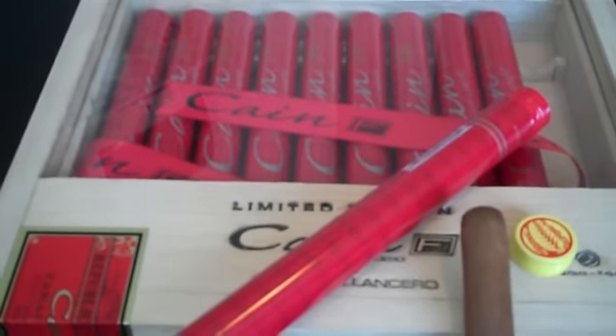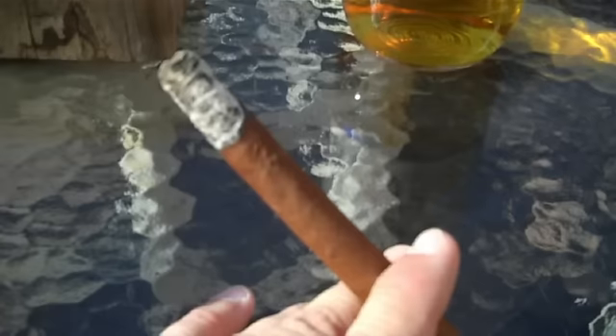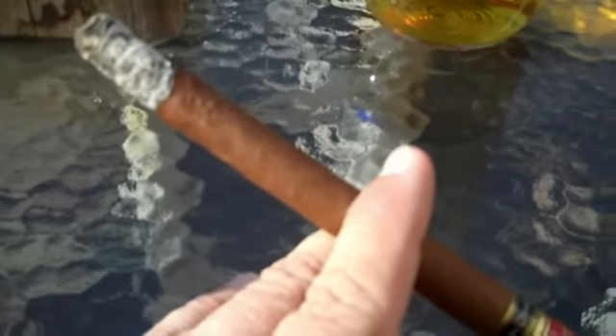The size is a 7 by 38. It's a Nicaraguan Habano wrapper with a Nicaraguan binder and filler. I've had several of these before and thoroughly enjoyed them, but never did a review on one. It's a beautiful day out today — normally we're outside in 10 degrees but it's almost 50, so that might as well be a summer day for us. Gonna head out and spark it up.